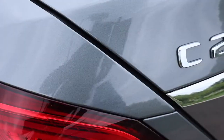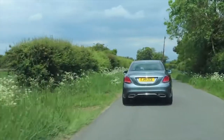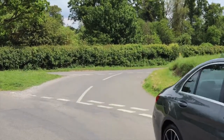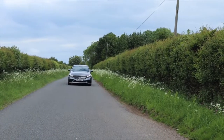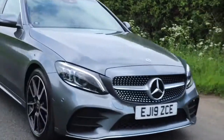The C220D is one of three diesel engine options available. For petrol engines you can go from the C180, 200, and 300, right up to the AMG C-Classes. For more driving performance there's the AMG C43 with its sonorous twin-turbo V6 engine, and if you want even more, the hand-built V8 masterpiece in the C63 and C63 S.